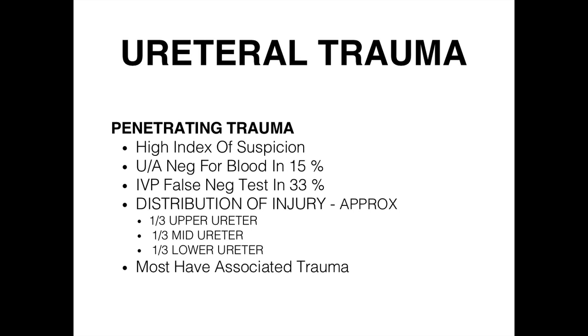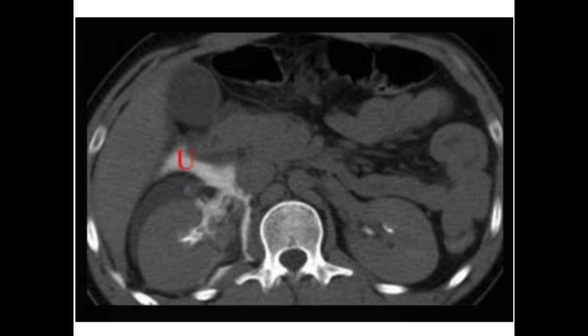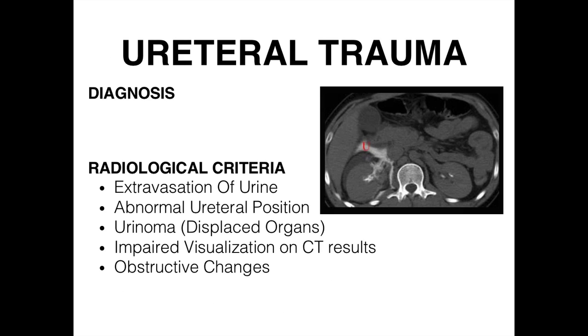The urinalysis can be negative for blood in about 15% of cases, and IVPs are not always sensitive. Most patients have some other associated trauma. On CT scan we can identify extravasation of urine — as shown in this image, a urinoma forming where urine leaks from the ureter — as well as abnormal ureteral position and displaced organs from the collection.